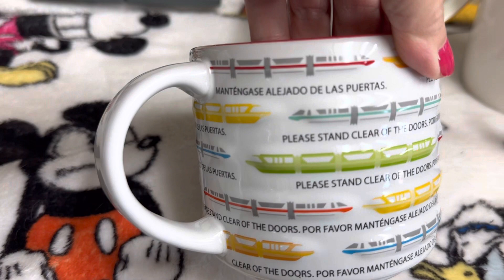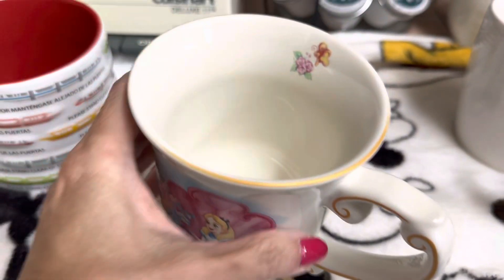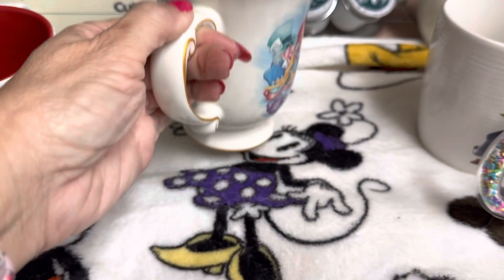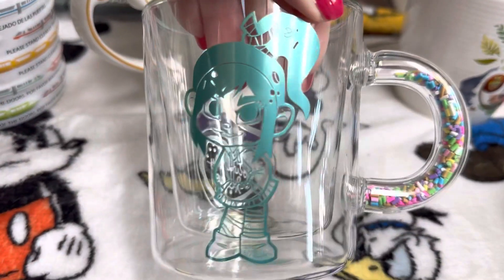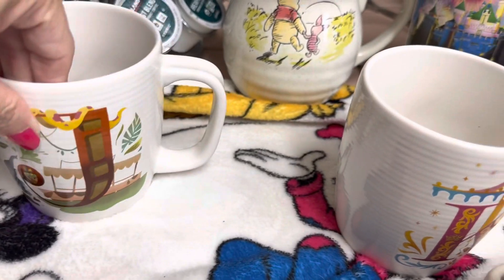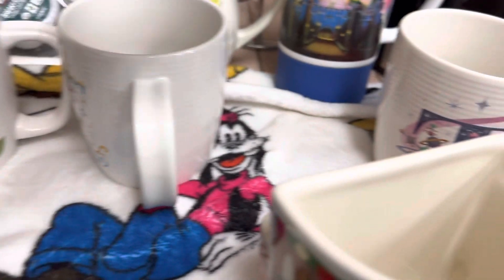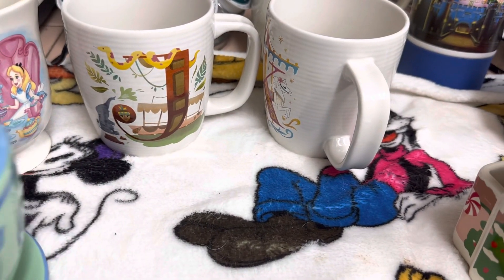And then this one is the Monorail, which is something we got recently. This one I got a couple years ago — it has a little picture inside. I like this one too because it's so unique. And then this one — I love Vanellope. And then this one is the Jungle Cruise. And this is the Carousel. There's nothing on the back on these. And then more of the Alice mug — I like the green, like a little teacup. And then of course I got the purple one.